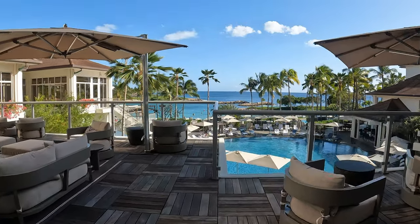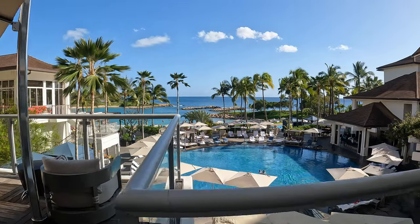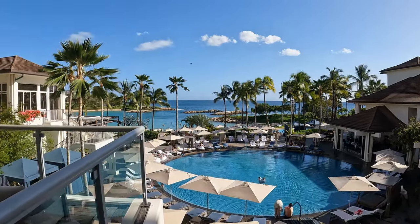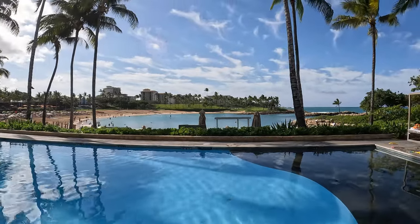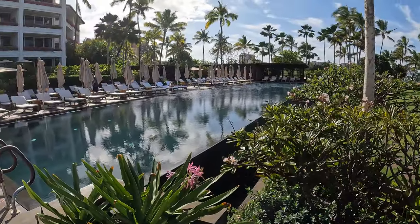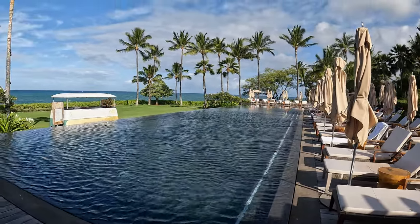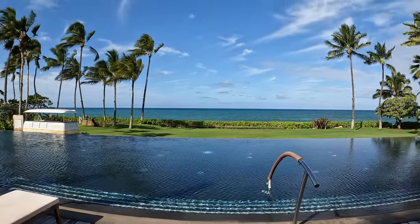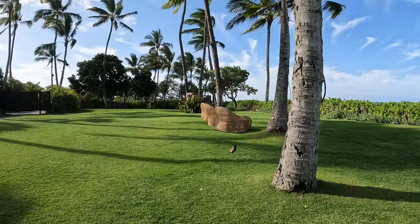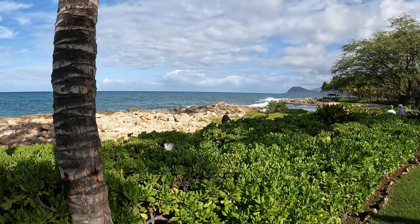The Four Seasons is a five-star resort with fine dining and plenty of places to lounge and relax. It is family-friendly with multiple pools, but there is one adults-only pool that is quite secluded if you want a quieter experience. Just beyond the infinity pool is the perfect location for weddings and other events, with a great view of the ocean and the Waianae mountain range in the distance.